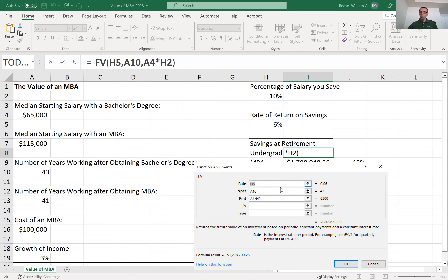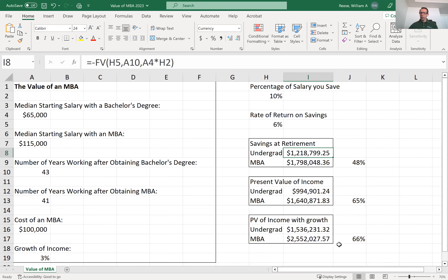You can see that we're using cell referencing in Excel to say that for someone with a bachelor's degree, the rate of return is 6%, the number of periods is 43, and the amount saved each year is 10% of $65,000. Excel tells us that this person will have about $1.2 million saved at retirement, which is pretty good. However, someone with an MBA will have saved almost $1.8 million despite working two fewer years and paying the $100,000 cost of the MBA. The MBA graduate will have saved 48% more for retirement than the person with a bachelor's degree alone.